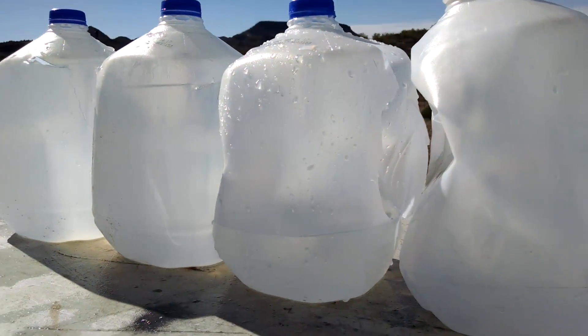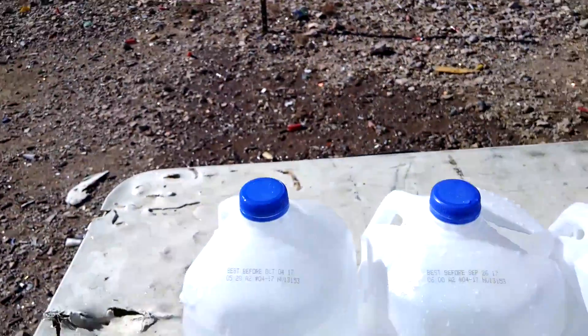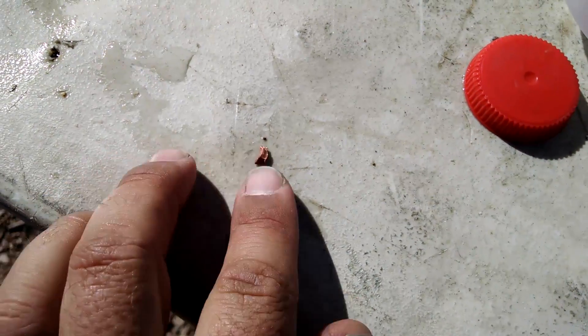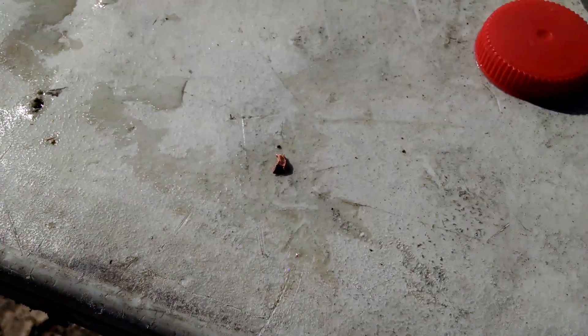I'd say that is pretty conclusive. You're done — all the way through. It's just still trucking. There's a little fragment in this one. I think this is actually a piece of a bullet from another test that got shoved into that jug, because this is thicker than a normal copper jacket. That actually looks like one of the pieces from the Controlled Chaos I did.